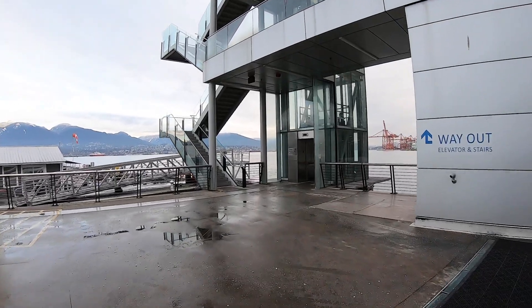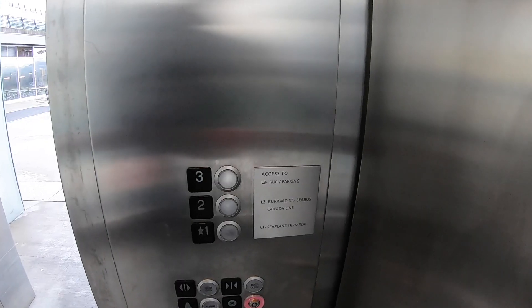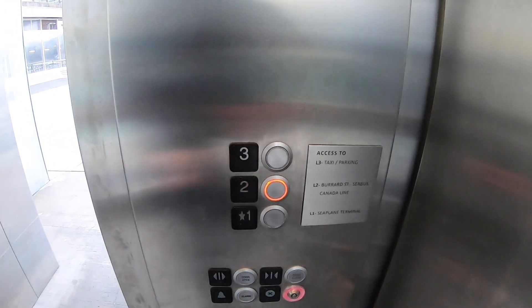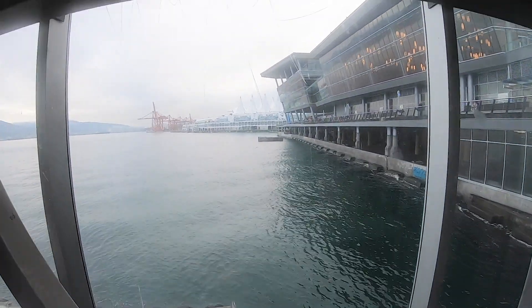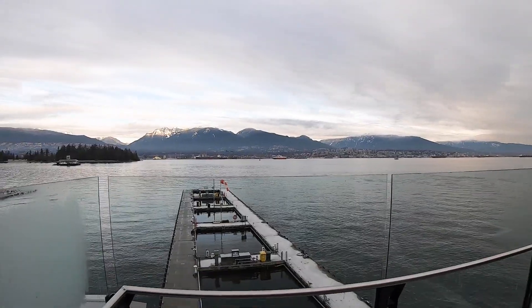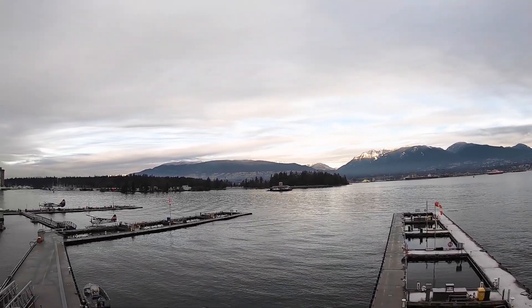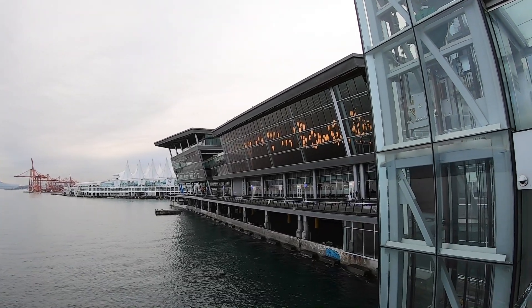Let's use the elevator. Seaplane terminal, Burrard Street, SeaBus, Canada Line — so yeah, level two. In the distance you can see Canada Place, and here is a nice view of the mountains again.